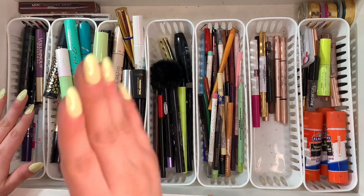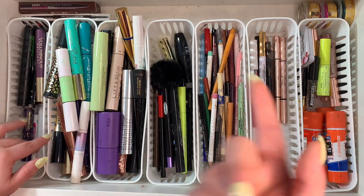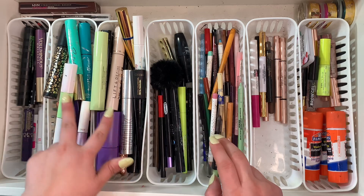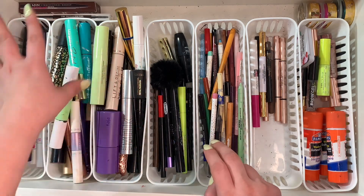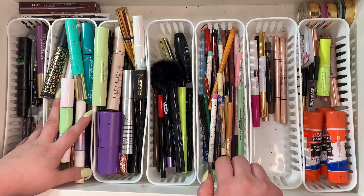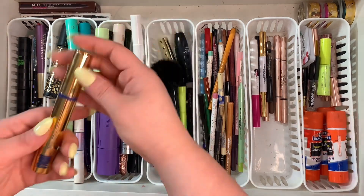I really want to significantly reduce down my mascaras because this is just ridiculous — I do not need this much mascara. In here I have regular mascaras — black, waterproof, all that good stuff — and back here are my colorful mascaras. We need to do some damage in this drawer. Right off the bat I know I'm keeping this one I just got in a Boxycharm.